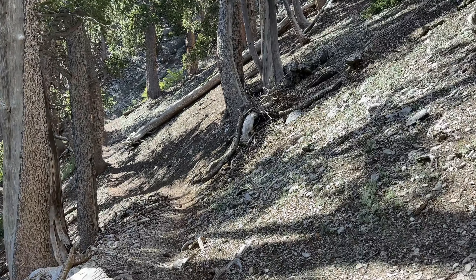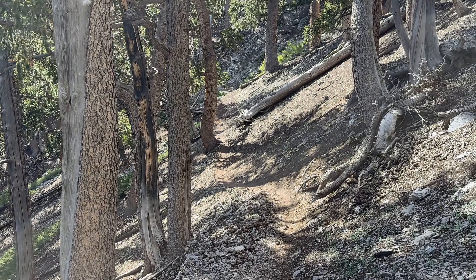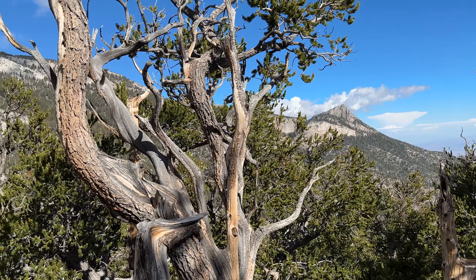The trail is very well marked and is a beautiful walk through the towering pine trees as you make your way to the top of Bristlecone Peak.